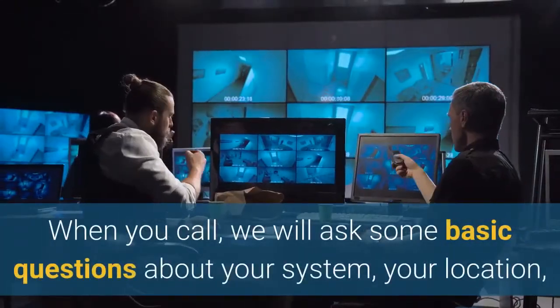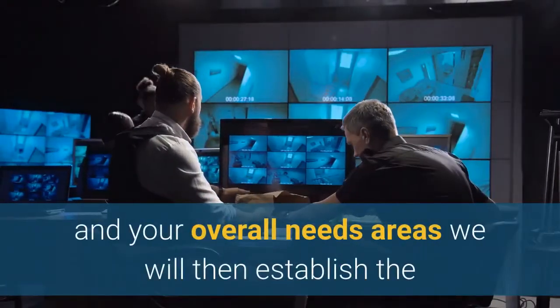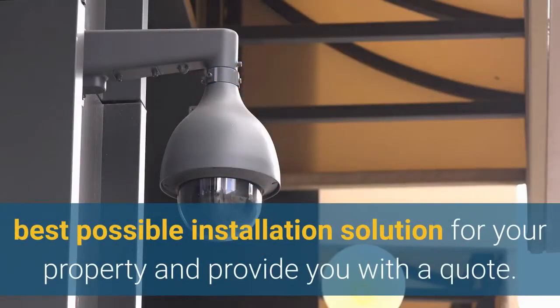When you call, we will ask some basic questions about your system, your location, and your overall needs. We will then establish the best possible installation solution for your property and provide you with a quote.